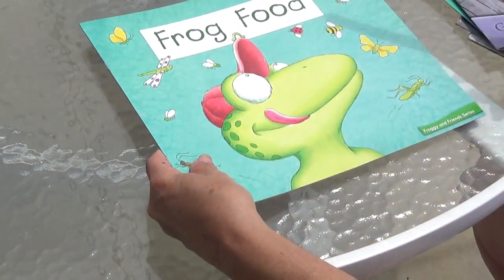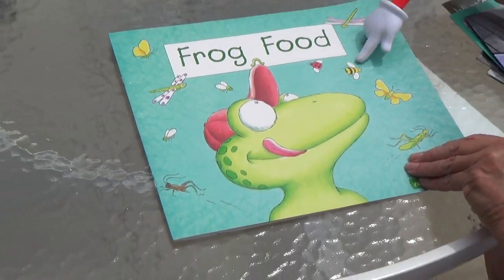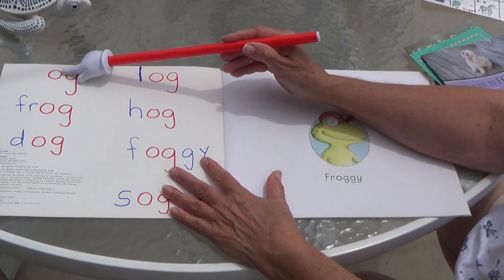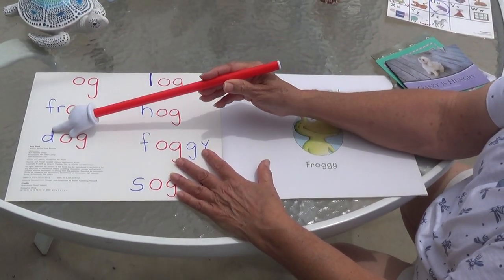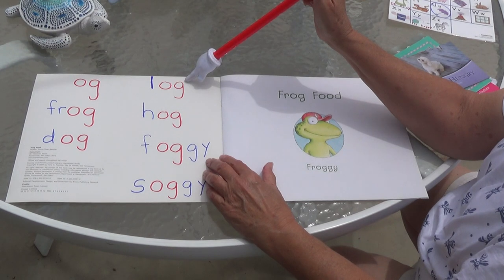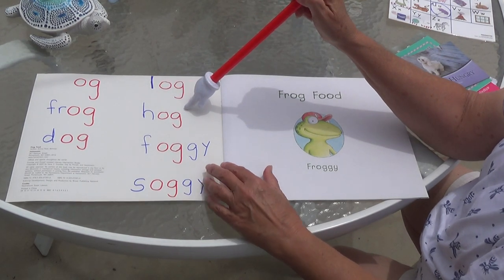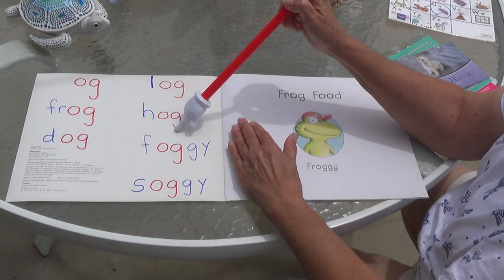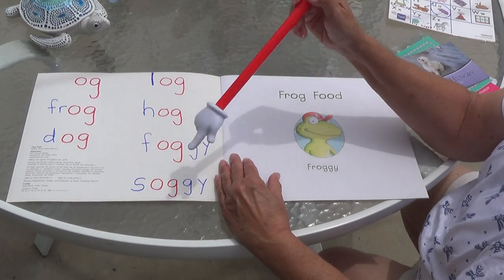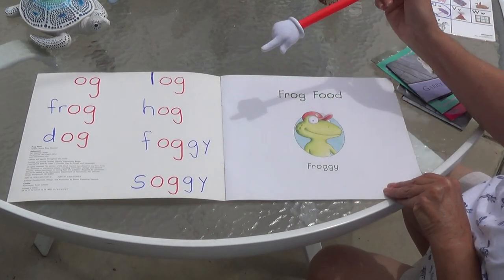Good job, boys and girls. Let's do frog food. Look at him — he's got bumblebees. I got bumblebees on my shirt; he would eat all the bees on my shirt! We're going to do these words first. OG says 'og.' Frog. Dog. Log — a log is a tree they chop down; they put the log in the fire or build a house with logs. Hog — hog is a big pig. Foggy. Soggy — soggy means it's wet. My sandwich got wet, it's soggy. Froggy. The Y sounds like an E.